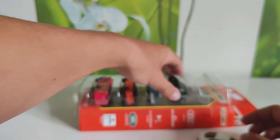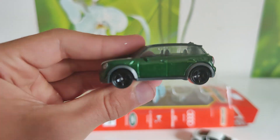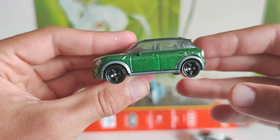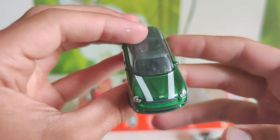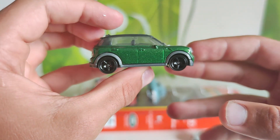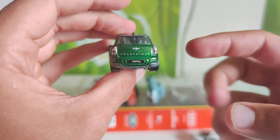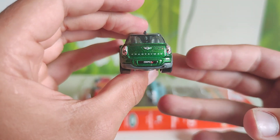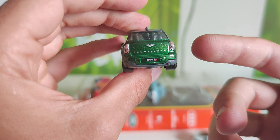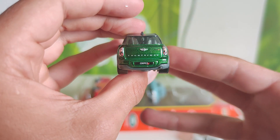Next one is the 2011 Mini Countryman in green color with two white stripes, black wheels, and 'Countryman' written on the back, on the trunk. Yes, Cooper — yes.